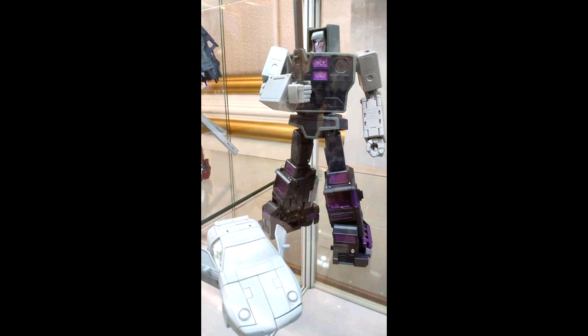We also got a new image of the DX9 Stunticons Motormaster. So if you're in on that set, this is going to be your Motormaster. I'm in on the Fans Toys and the X-Transports versions, so I kind of skipped on this one. But yeah, it doesn't look too bad — there's Motormaster from DX9.